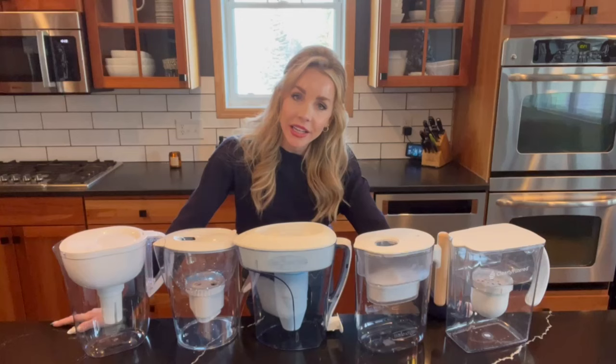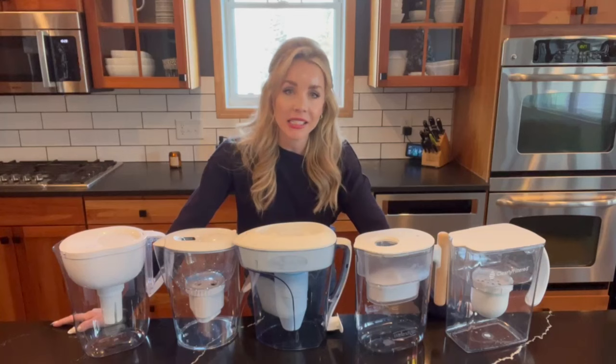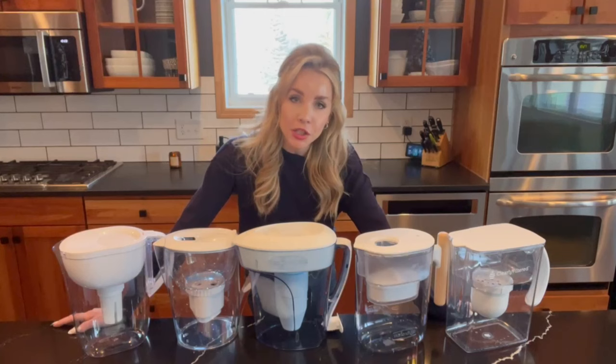This is the moment that we've all been waiting for, as we have received the results on the five water pitchers that we tested during our last video. Before we dig into the results, I am going to briefly explain how the benchmarking is calculated and scored.